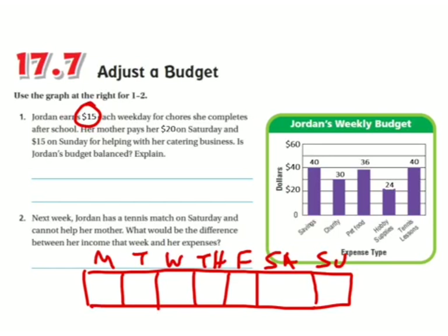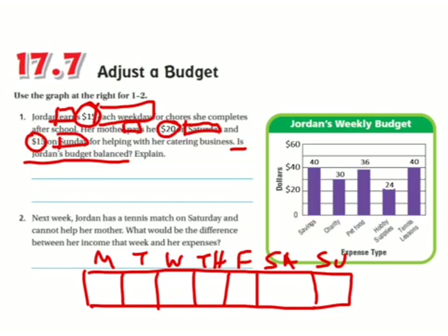Fifteen dollars each weekday for chores she completes after school. Her mother pays $20 on Saturday and $15 on Sunday for helping with her catering business. Is Jordan's budget balanced? I underlined the question, circled all numbers, and now I'm going to box the important words — each weekday, Saturday, and Sunday — because this is the part that really tells you what to do.